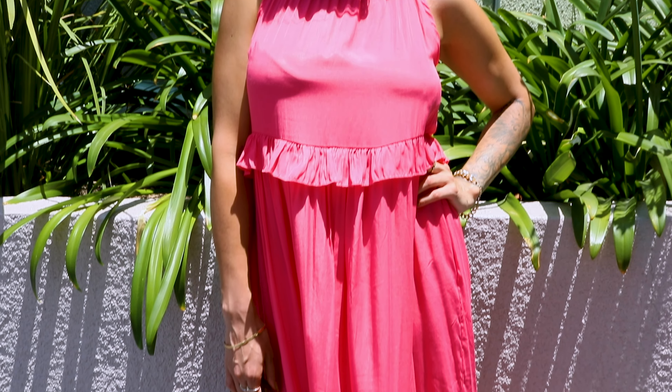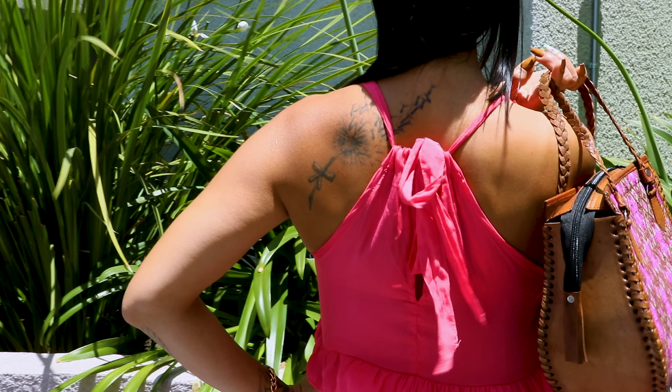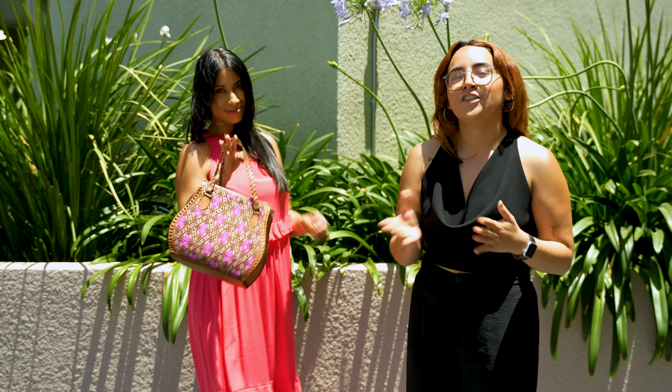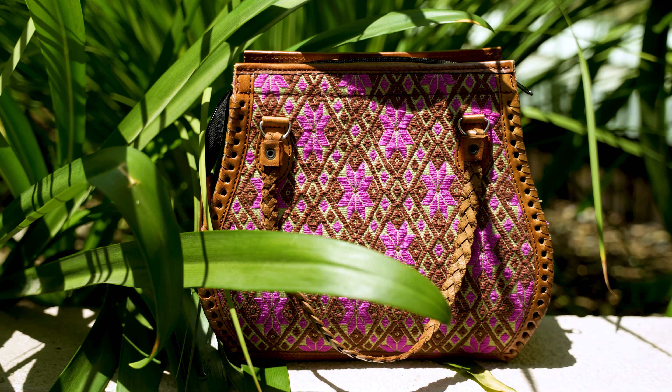We have a maxi dress here, featuring a lightweight fabric. We also have some details and ruffles all around the dress. We have a halter neck, which is usually perceived as elegant. You can pair it with some sandals and a handbag. If you want to keep going with the chic style, let's add a handbag with a beautiful embroidery from Chiapas.